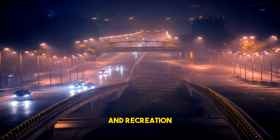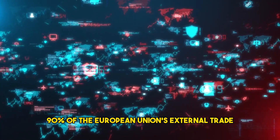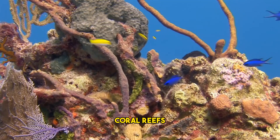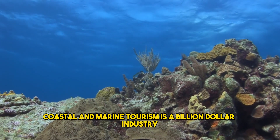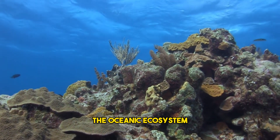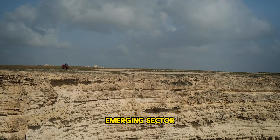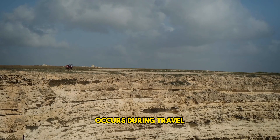76% of trade in the United States involves some form of sea travel. 90% of the European Union's external trade and 40% of internal trade is achieved through sea routes. Coral reefs and marshlands act as natural defenses. Coastal and marine tourism is a billion-dollar industry worldwide and is highly dependent on the oceanic ecosystem. Ecotourism is also an emerging sector that uses its profits to further protect the ecosystem and mitigate any damage that occurs during travel.